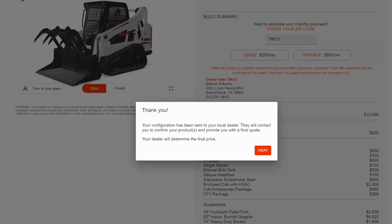With confirmation, I can see that my quote has been directly sent to a dealership, and I look forward to hearing back from them on a final price.